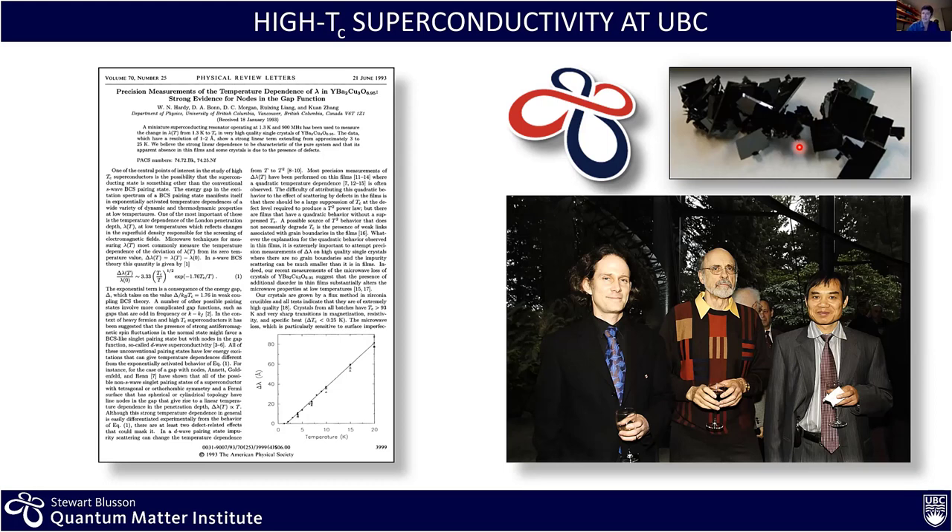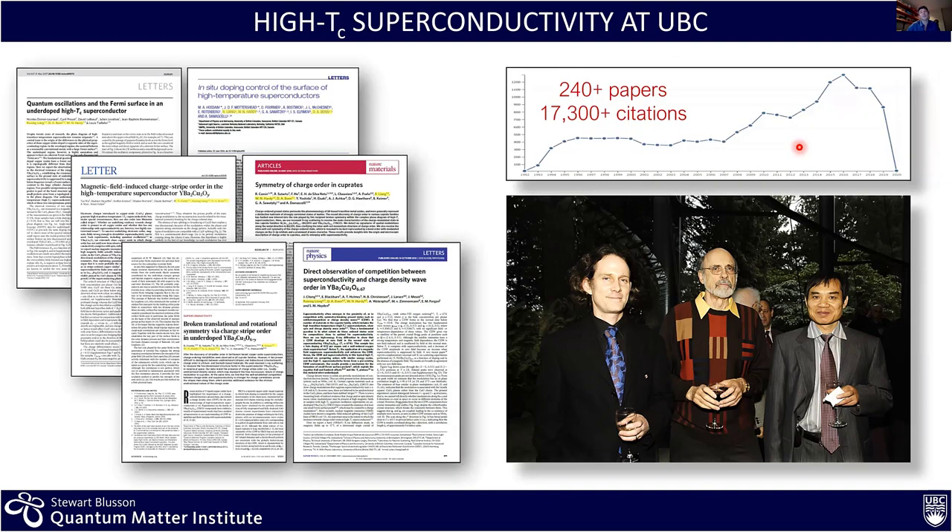This was a beautiful experiment, really the very beginning of understanding high-temperature superconductivity, and it put UBC on the map for work on superconductivity. The body of work that Doug, Walter, and Ruixing generated over the years corresponds to more than 240 papers and more than 17,000 citations, all in that field.